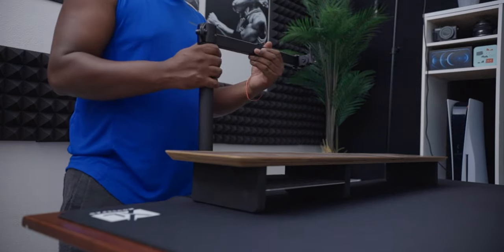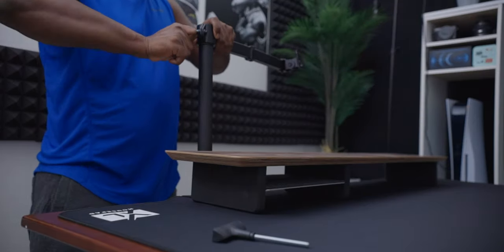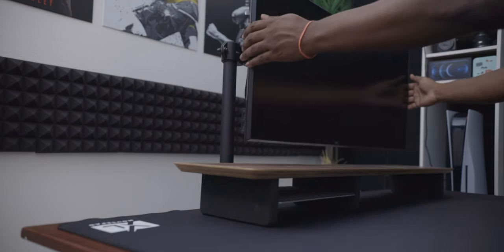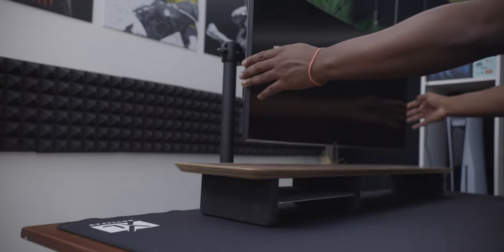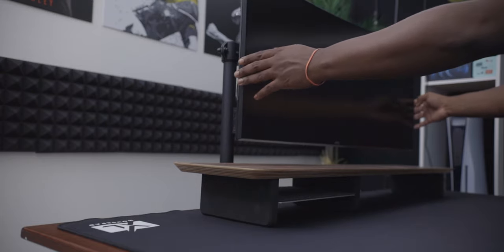The monitor arm I'm using is from a brand called WALL-E, picked up from Amazon. The version I got isn't really meant to hold a monitor of this size — I had it from an old monitor and decided to use it temporarily. I'll definitely be upgrading it pretty soon, but for now it gets the job done.